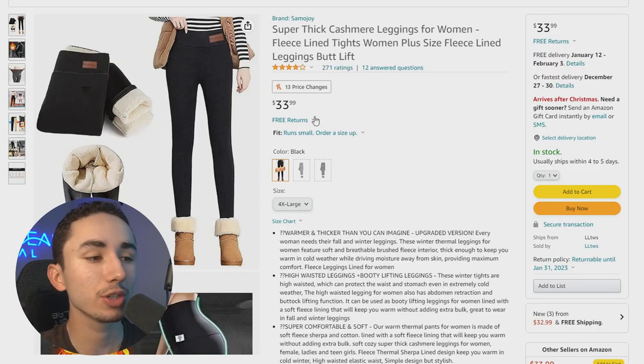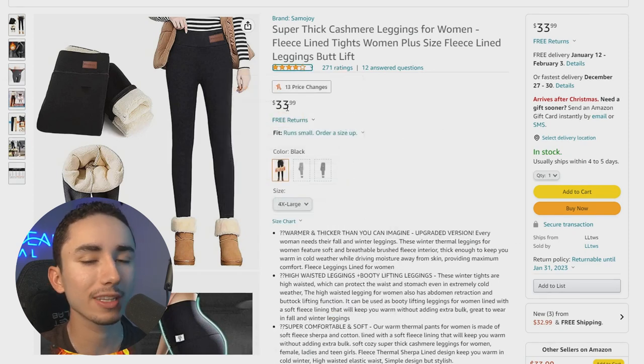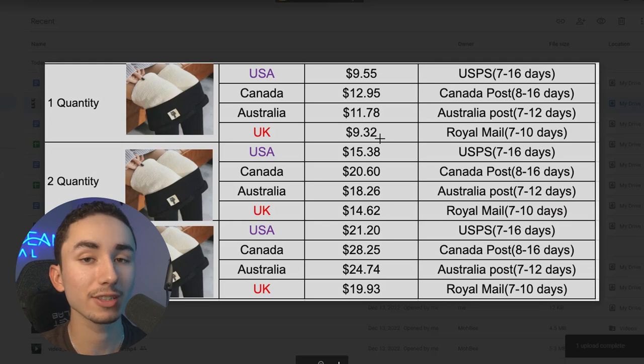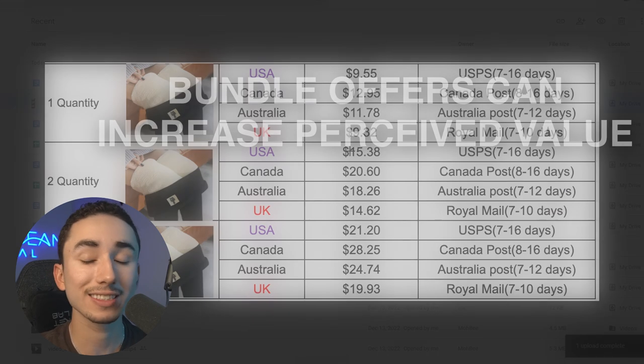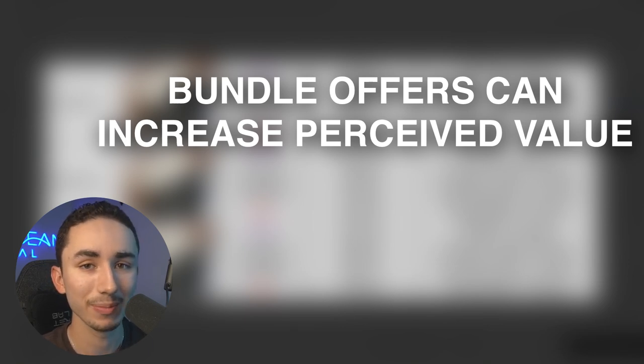On Amazon you can't really do bundles. If I were to buy two of these leggings on Amazon, one at $33 is decent, but two for $66 is not a great deal. So if I had a bundle offer on my brand where you can get two leggings for $35 and I still make $20 profit, that is a much better offer than Amazon and people will want to buy from you instead.